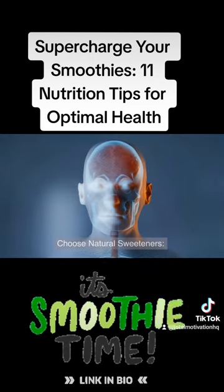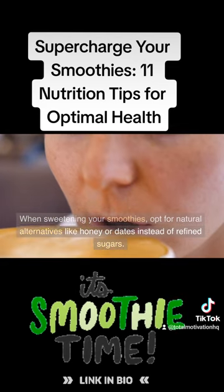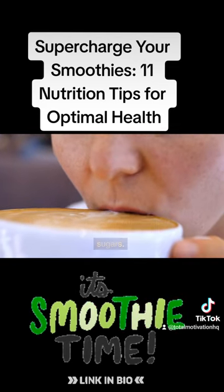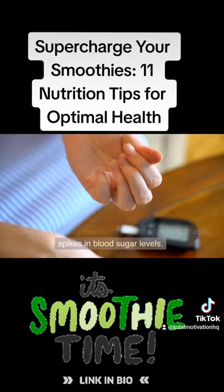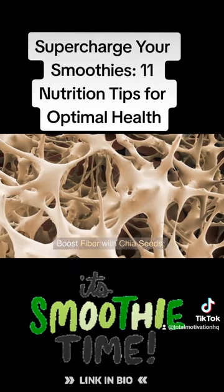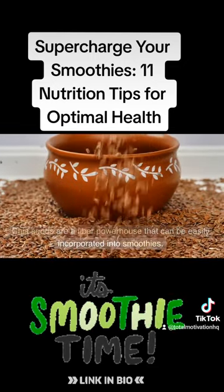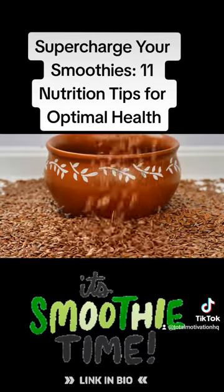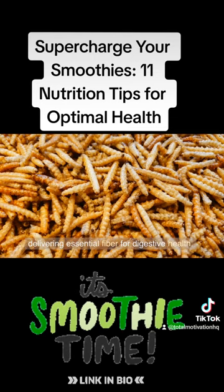Tip 10: Choose natural sweeteners. When sweetening your smoothies, opt for natural alternatives like honey or dates instead of refined sugars. These options add sweetness without causing drastic spikes in blood sugar levels. Tip 11: Boost fiber with chia seeds. Chia seeds are a fiber powerhouse that can be easily incorporated into smoothies, providing a thick and creamy texture while delivering essential fiber for digestive health.